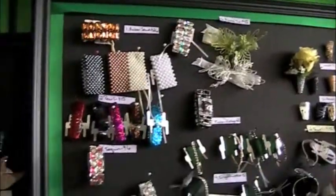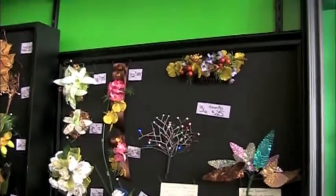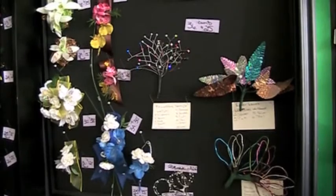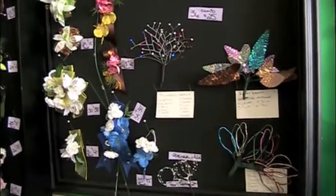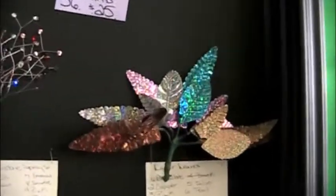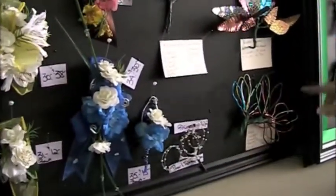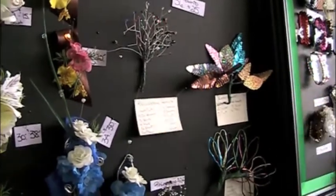Once they pick out their wristlet, then we go over and pick out flowers as to what color flowers they want that will accent their dress. We do like them to bring in their dress if they can, especially if it's not just black and white — something a little more difficult to match. Then they can take their pick of the flowers, which colors we can always change. Then we add accents, whether it's rhinestones or pearls or any kind of wired leaves.